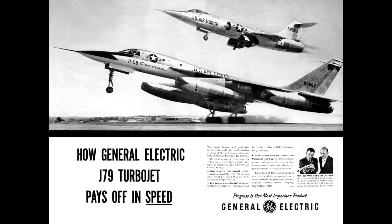Things were different back in the 1960s, and this is a two-page ad seen in all the major magazines touting the new J79, which pays off in speed. The engine was unveiled to the public in Washington, D.C., June 12, 1957.